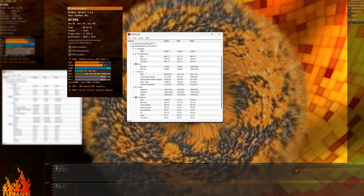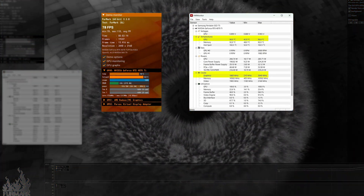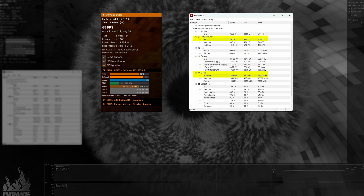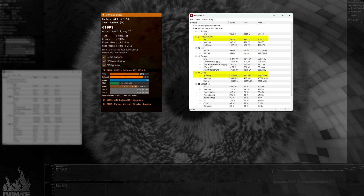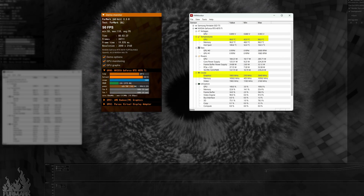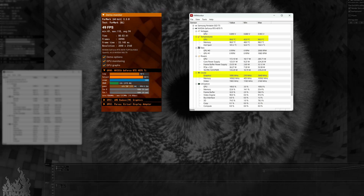Features like ray tracing, DLSS, or FSR if you're on an AMD card can also have a massive impact on performance compared to running natively, so experiment with those if your game and GPU support them. One last thing: sometimes what looks like a GPU bottleneck might actually be thermal throttling. If your GPU is overheating, it will reduce its clock speeds to protect itself, leading to reduced performance. Make sure your case has good airflow and consider cleaning dust off your GPU's heatsink and fans.